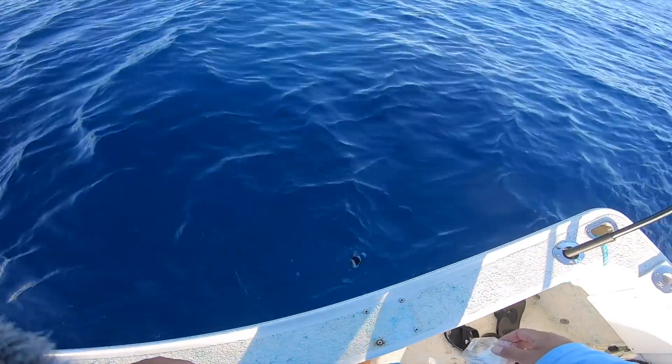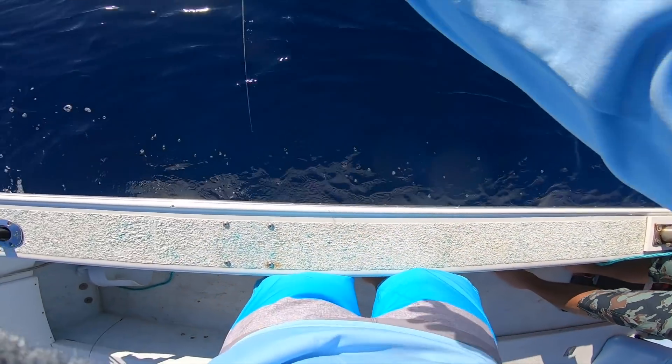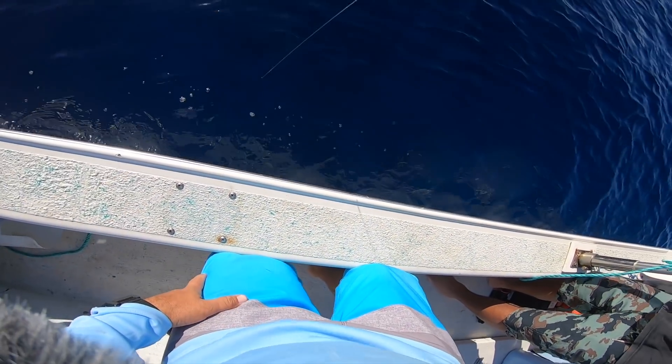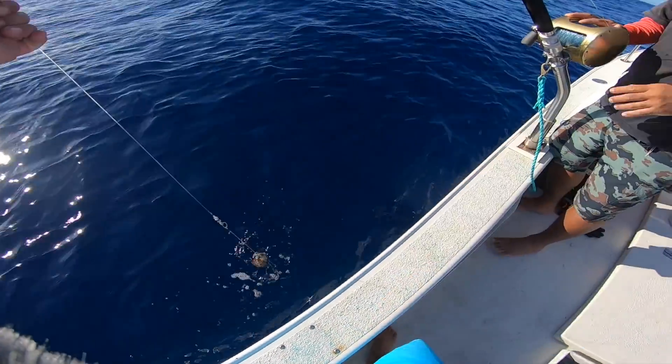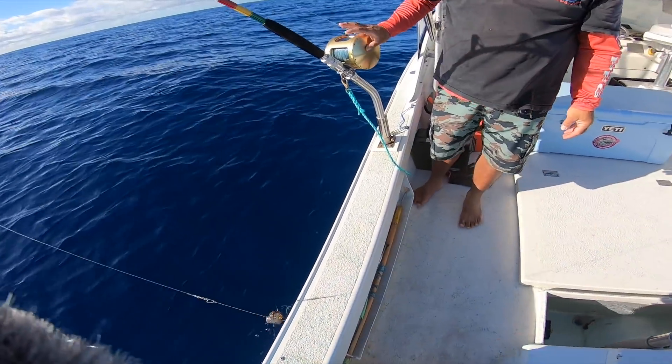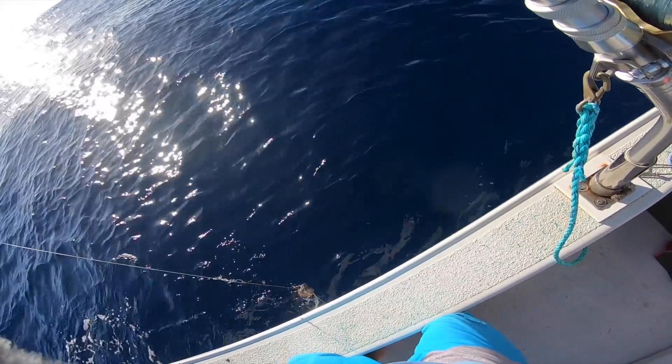I can't believe we literally just lost our second one — unbelievable. Second one in about 10 minutes. Let's put this stuff away, go inside, grab the poles, catch some opelu, and go drag some live bait. I'm over this — we gotta catch something.